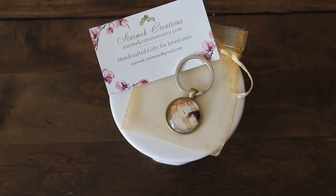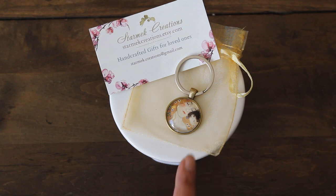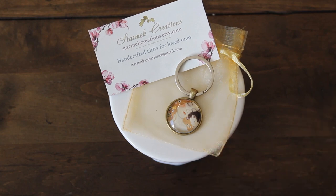The next item I got was from Star Mech Creations. She had a variety of glass stone pendant necklaces and keychains. I decided to get this one — it really grabbed my eye. I love the Austrian artist Gustav Klimt's artwork, and this one features the mother and daughter painting. So I thought it was perfect for me. Super adorable.